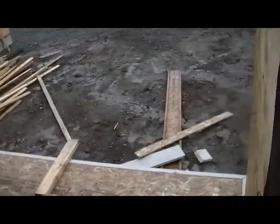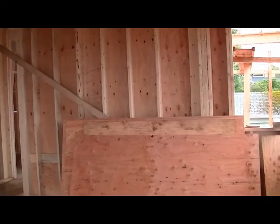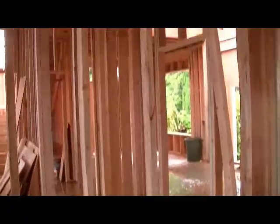We'll have a set of stairs right here going down. So this is our eating area. This is our kitchen — our stove will be on that wall right there, the cooktop and sink will be in front of this window, and I'm standing right where the island will go. This is our pantry with shelves lined all around.